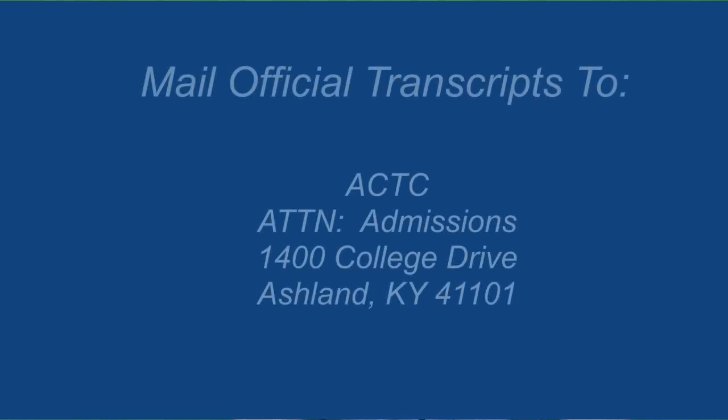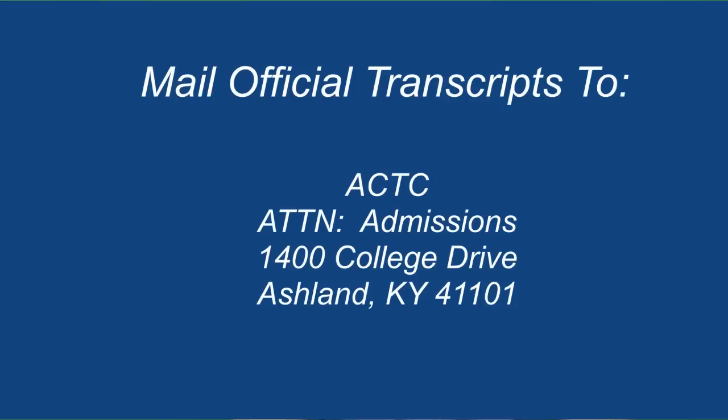Official transcripts from your high school or any college that you have attended need to be sent to the ACTC admissions office. If you completed a GED, you will obtain a copy of the GED certificate and scores and submit to the admissions office.